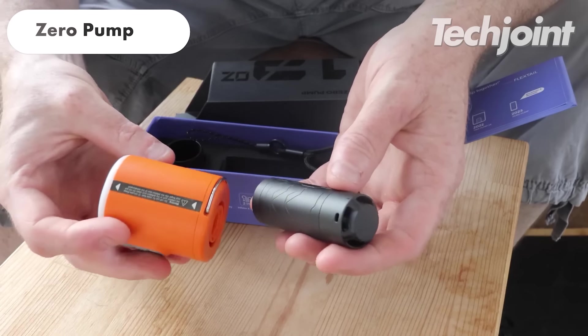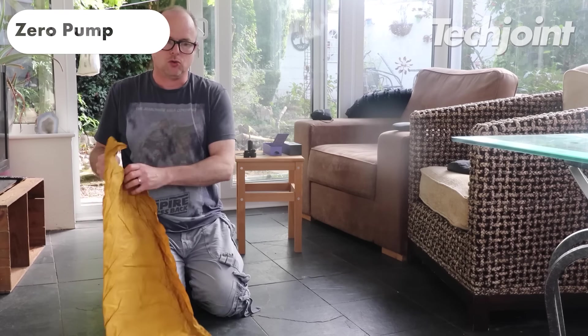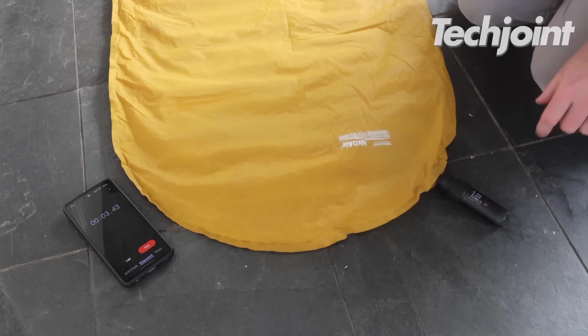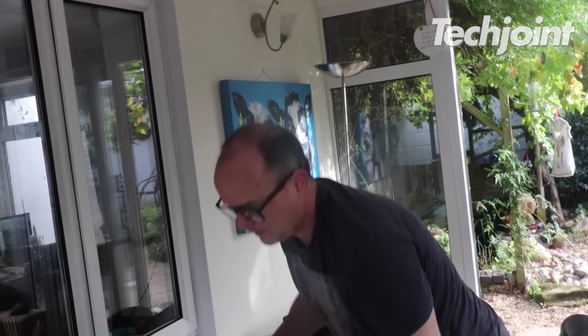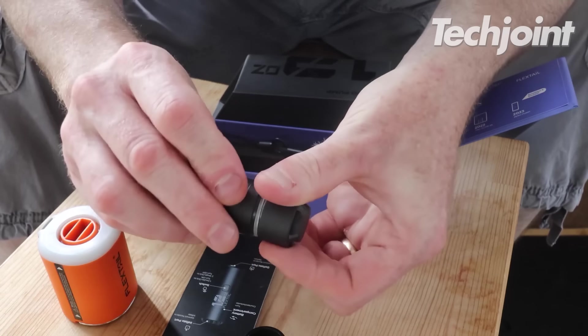This is a lightweight, compact air pump designed for sleeping pads. It can inflate a sleeping pad in just 50 seconds, making camp setup quick and easy. It also has a multi-purpose nozzle for inflating other inflatable products like pool floats and air mattresses. The battery is replaceable, ensuring power on the go. It currently costs around $53.